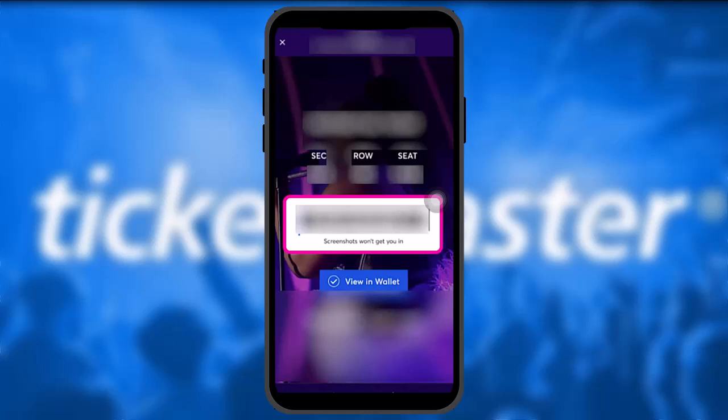Once that's done, confirm the process. Then tap on the 'Events' option on the bottom bar and there you'll be able to view your purchased tickets on Ticketmaster. Keep in mind that screenshots won't get you in — you have to show a unique code or a QR code depending on the version you are using.